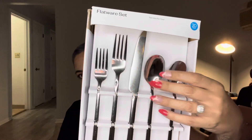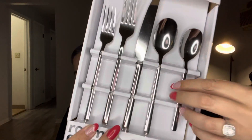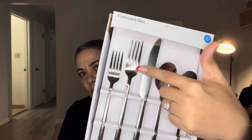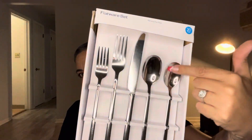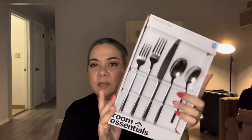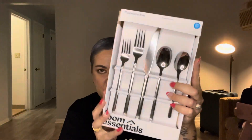I also grabbed this flatware set — I think it was on sale for eight dollars. It's a 20-piece set, very simple and thin. I like the simplicity of it. You get large and small spoons, forks — 20 pieces total. I believe it was on sale for eight bucks.